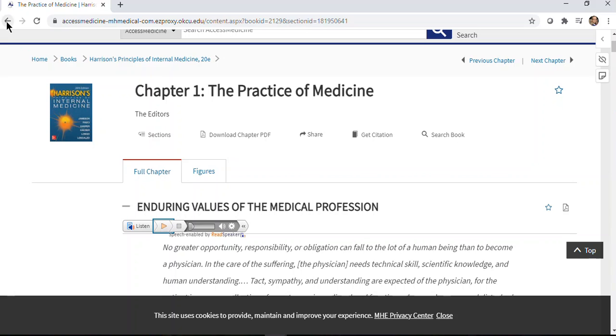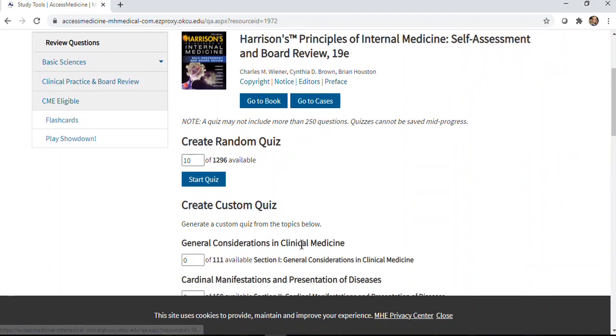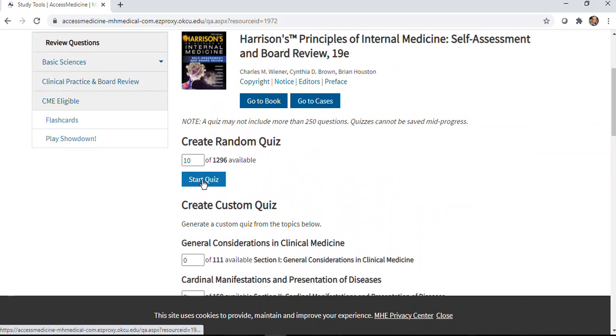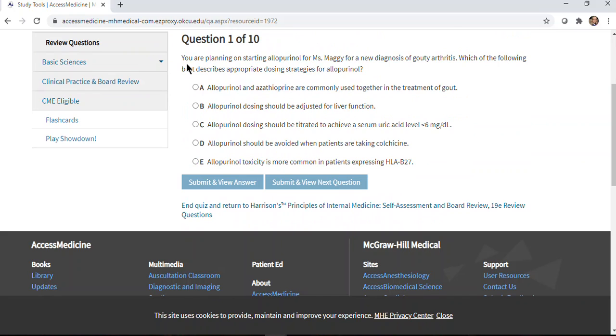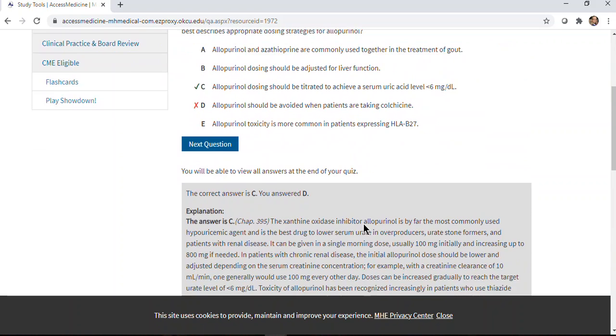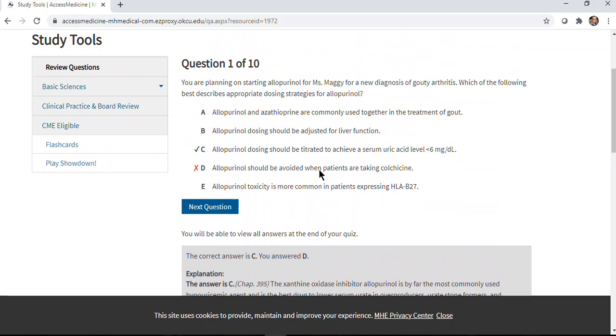I also wanted to point out the review questions because I think they're really useful. You can go to the review questions and pick the number of questions you'd like — a random quiz or a particular topic. As you go through a module, this is a great way to practice in a very low-stakes way with no grade associated. You can read the question, choose an answer and submit to view, or submit and view the next question. You can go through it like a real test, or use the quiz mode to immediately see if you're right or wrong and read why, with a reference to the chapter of the textbook that covers it — helping your brain process what you got right or wrong.